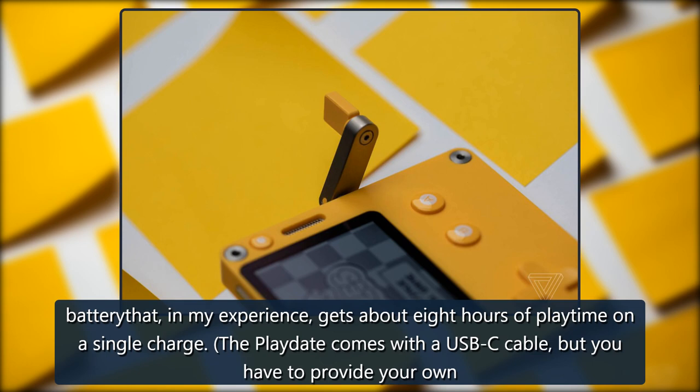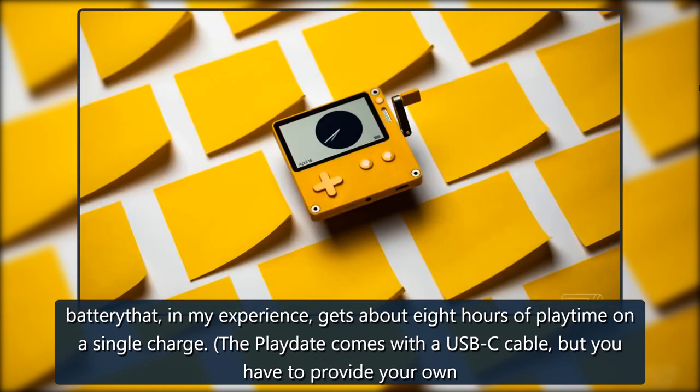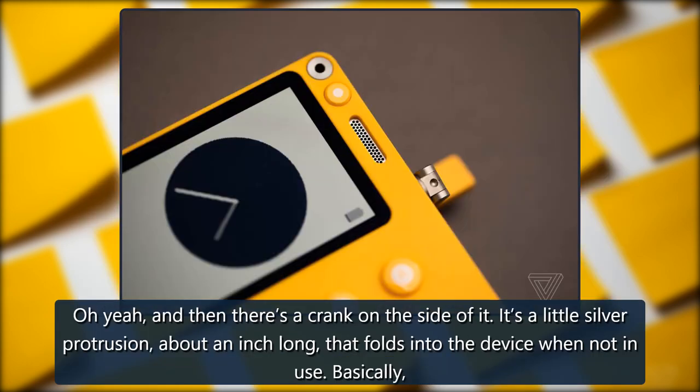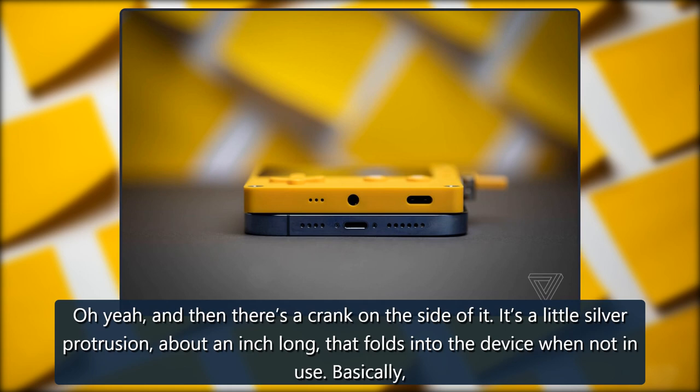The Playdate comes with a USB-C cable, but you have to provide your own wall charger. Oh yeah, and then there's a crank on the side of it. It's a little silver protrusion, about an inch long, that folds into the device when not in use.